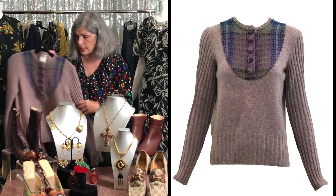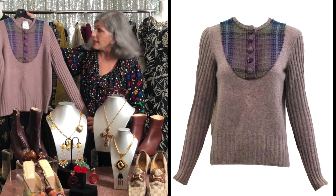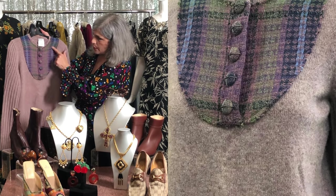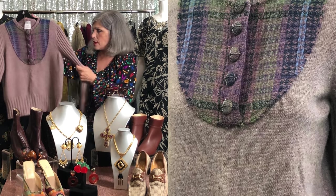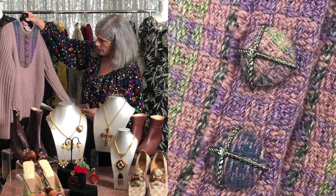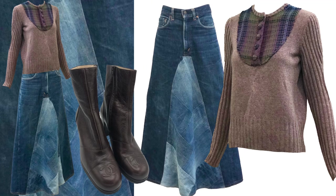And last but not least, who doesn't want a cashmere Chanel sweater? It's a pullover with five buttons in this plaid fabric. It doesn't look like it's ever been worn either. The colors are just beautiful — it can be mixed and matched with a lot of different things. It's a quiet elegance.